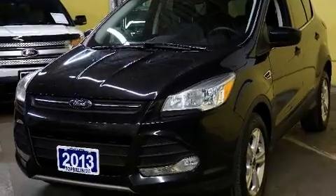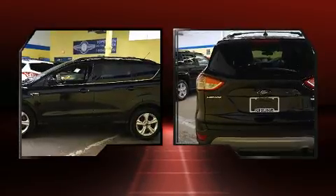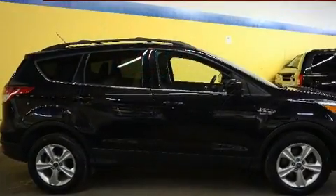Additional interior features include an outside temperature display, heated seats, fully automatic headlights, remote keyless entry, and cruise control. Enjoy your favorite music via the stereo system, which includes a CD player with MP3 capability.